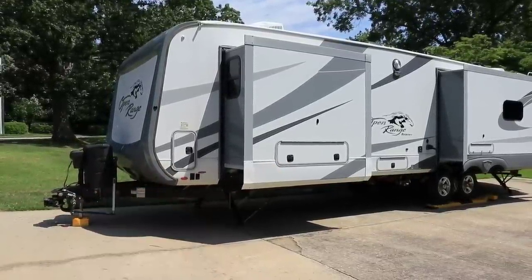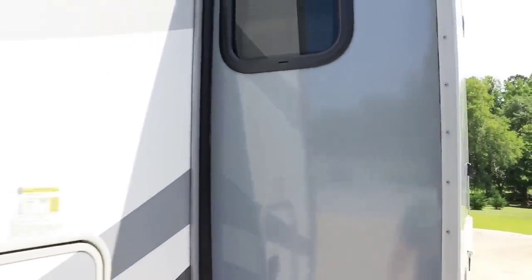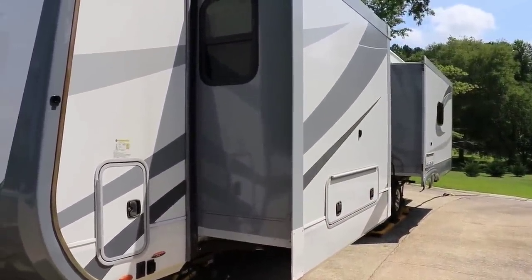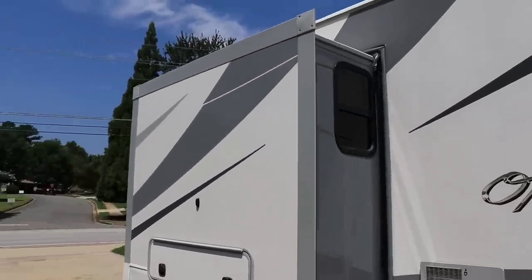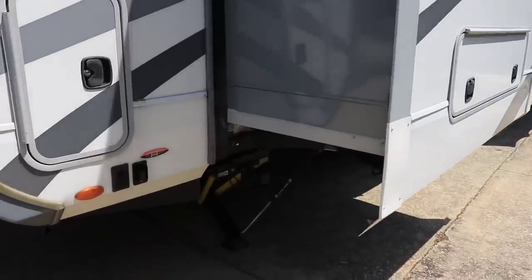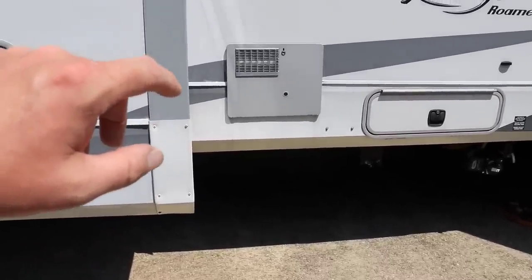The slide walls are laminated, which is not super common — they're made the same exact way as the sidewalls of the camper. We have windows on each side of the bedroom slide so you can get cross-ventilation and a breeze going through if you need it. Power stabilizer jacks on each corner with B&L lock arms make it extremely stable and keep the camper from moving around.